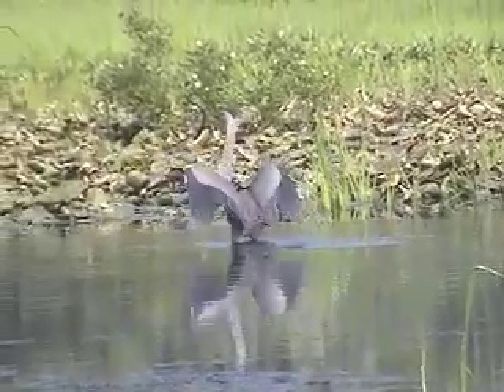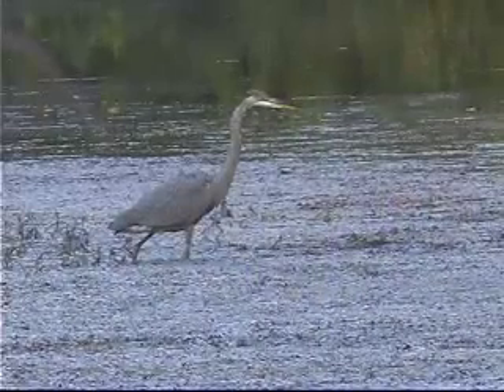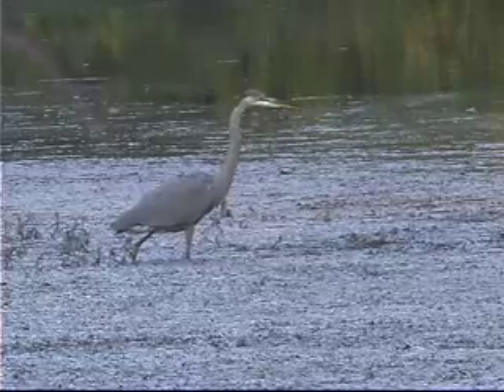I really do think that their middle name is Patience. I've watched a great blue heron stand totally still for ten minutes before it struck lightning fast for a fish.